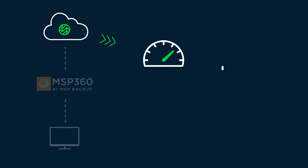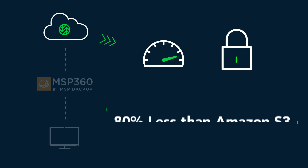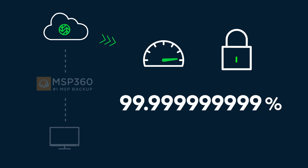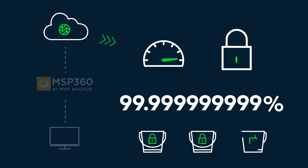Wasabi provides high-speed, secure cloud storage that costs 80% less than Amazon S3. With Wasabi, you get 11 nines of data durability and optional immutable buckets to help keep your data safe and secure.